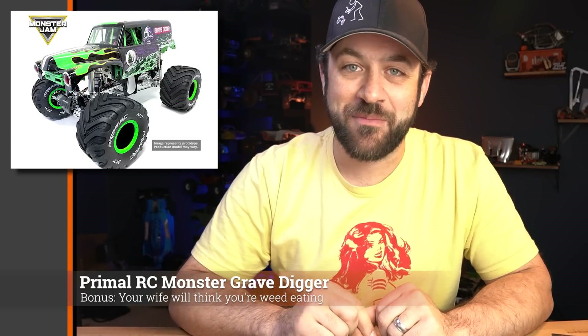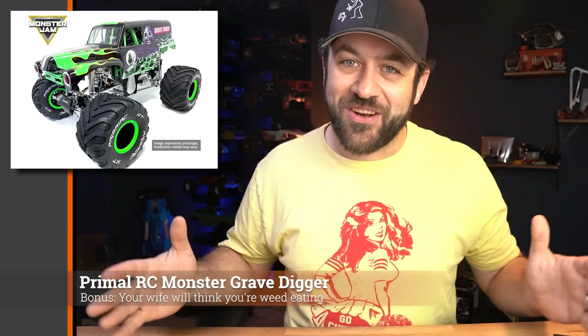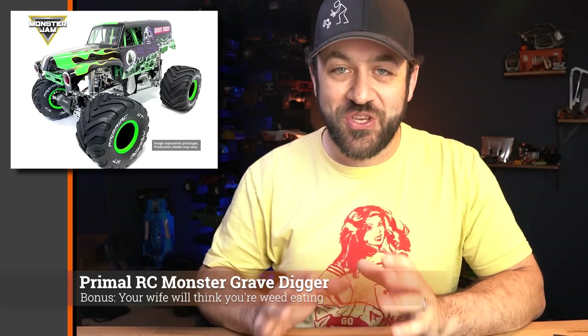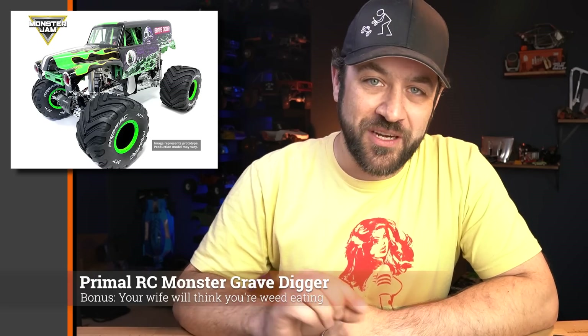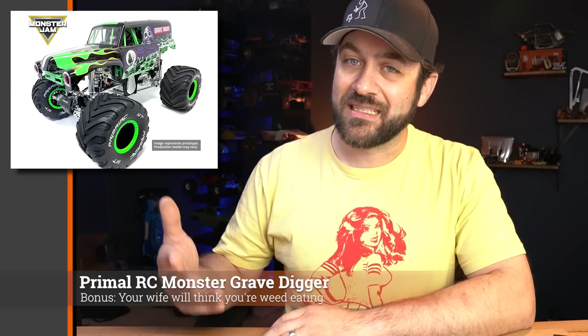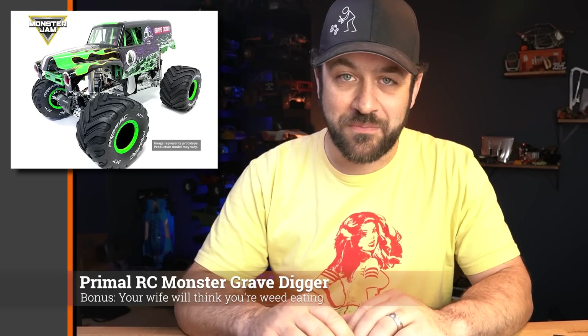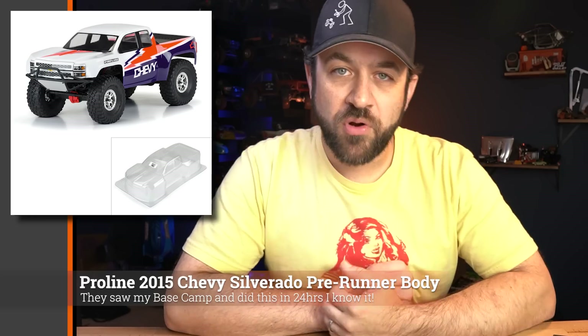Last week we talked about the tease of the Primal RC Grave Digger, and they did show it off at the Monster Jam event. It's exactly what you'd imagine — a huge gas-powered monster truck. When you see photos of it on its own you lose perspective of how truly massive it is until you see someone standing behind it. It's being offered in two ways: a standard version and a limited collector's version with extra items. Check the website for full details; link in the description below.